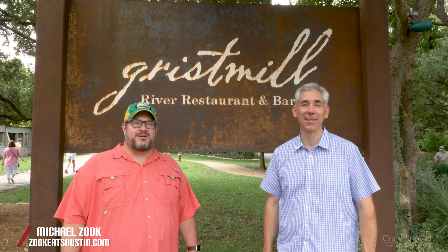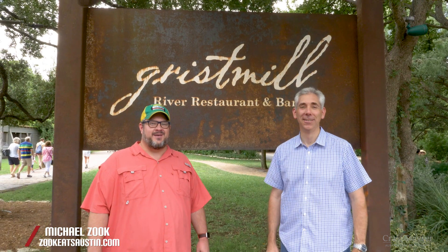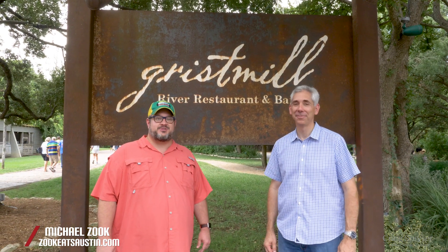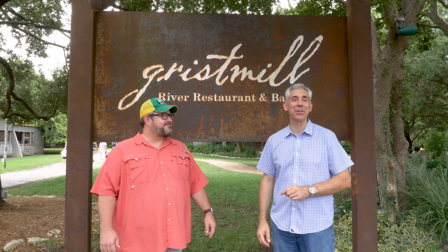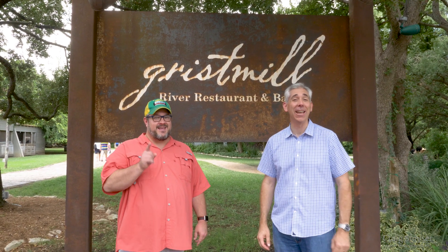Greetings! I'm Craig Smeiser with 1835 Realty and I'm Michael Zook with ZookEatsAustin.com and we're in the Green historical district of New Braunfels. We're gonna have lunch today at the Grist Mill on this road trip episode of Discover Austin Eats.